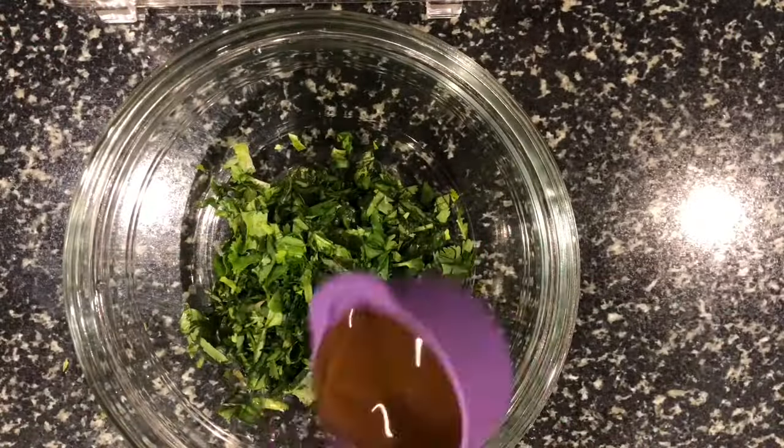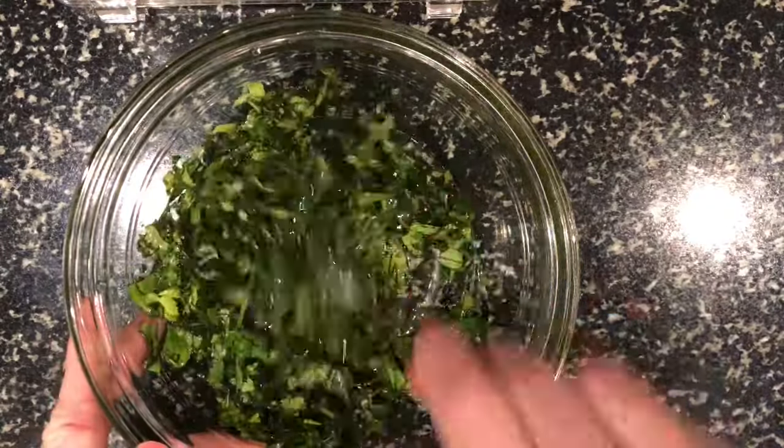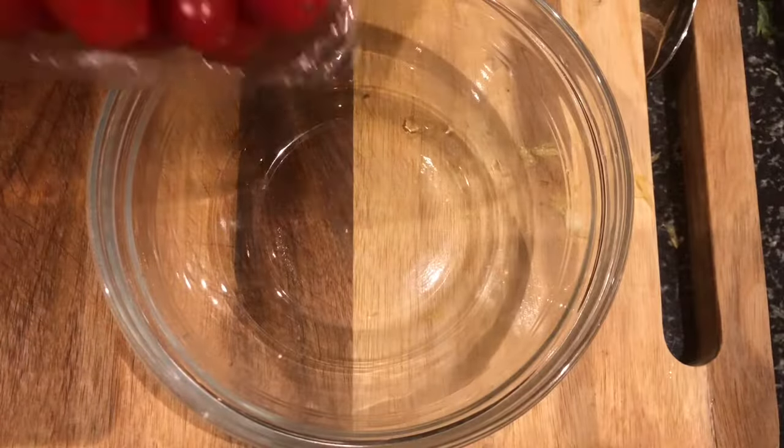There are 130 recipes in this book and many of them are plant-based. If you are trying to be healthy and eat more vegetables but also want something satisfying and tasty to eat, this book may be for you.